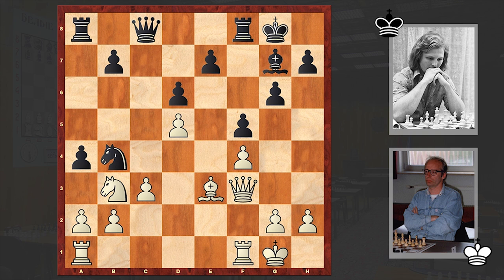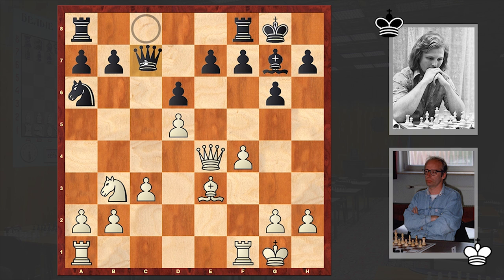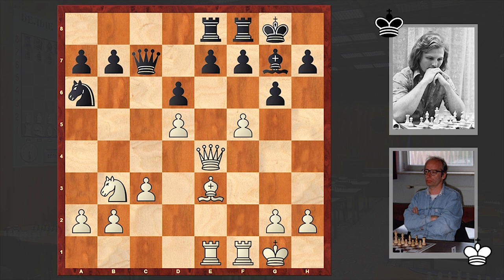C3, Qc7, Rae1, Rae8, and then f5. At this point it was better for black to play f5, but once black allowed white to go for f5, this lets white create a very dangerous kingside attack.